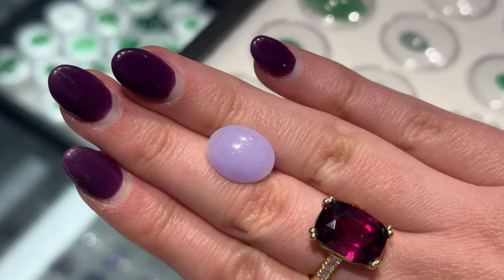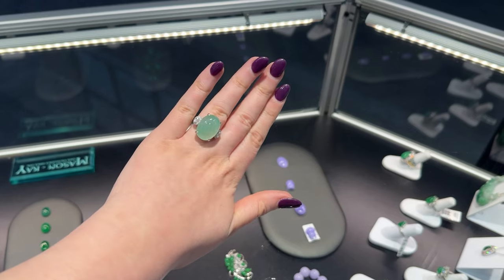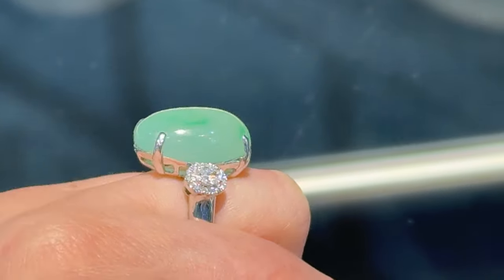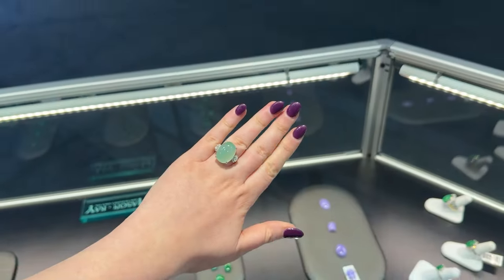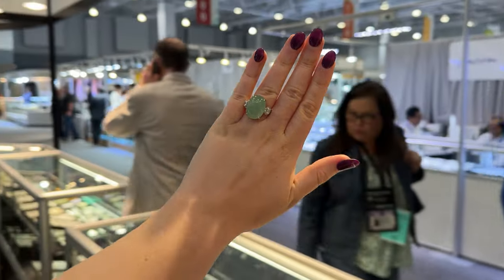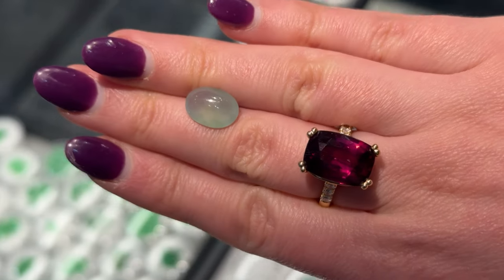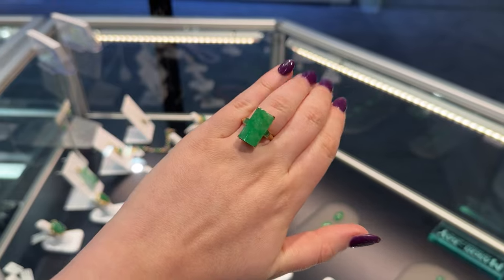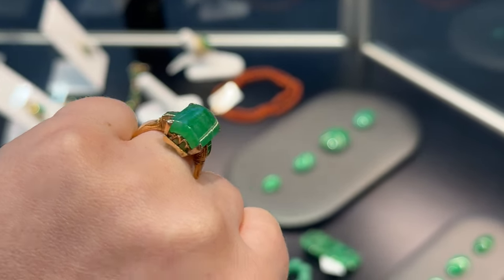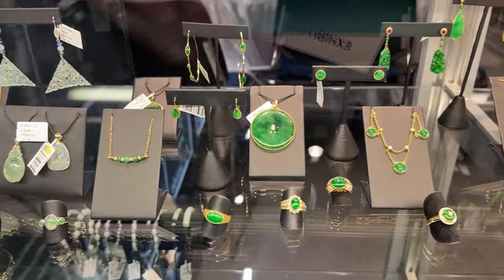Mason K also sells loose jade cabochons, so there were a lot of loose stones there, including this beautiful lavender stone. This is what we call water jade — a light icy green color that looks different depending on the lighting it's in, so you can see that glow change and even the hue shift a little as you change the lighting environment. Here's another example of water jade as a loose cabochon, and this vivid apple green stone is an unusual cut as a rectangle set in an estate mounting.